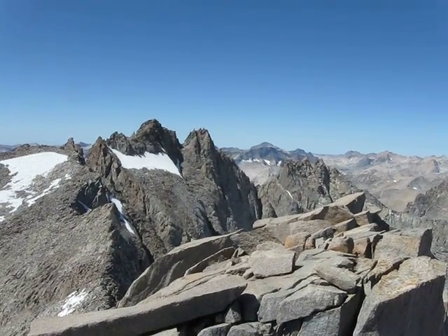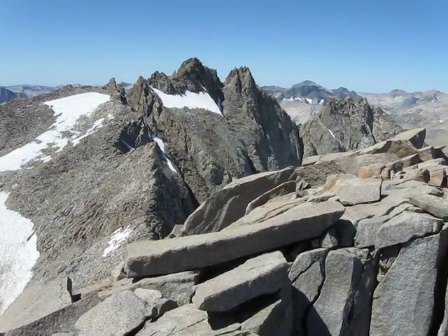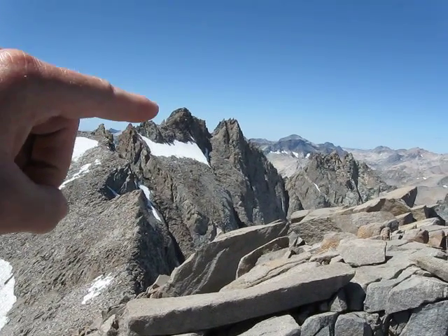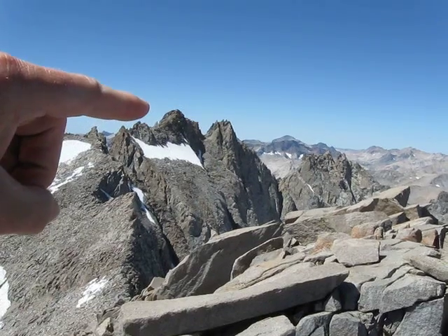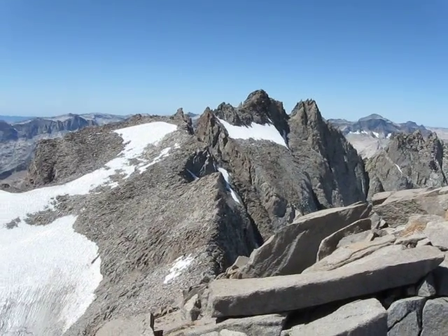Here we have some of the most famous, if not the most famous, aside from Whitney, 14ers in all the Sierras, all in one big group here. We have a traverse here to Polemonium — probably the most coveted summit in all the Sierras is North Palisade, right there. Starlight with the Milk Bottle, and Thunderbolt. We'll have to climb those some day.